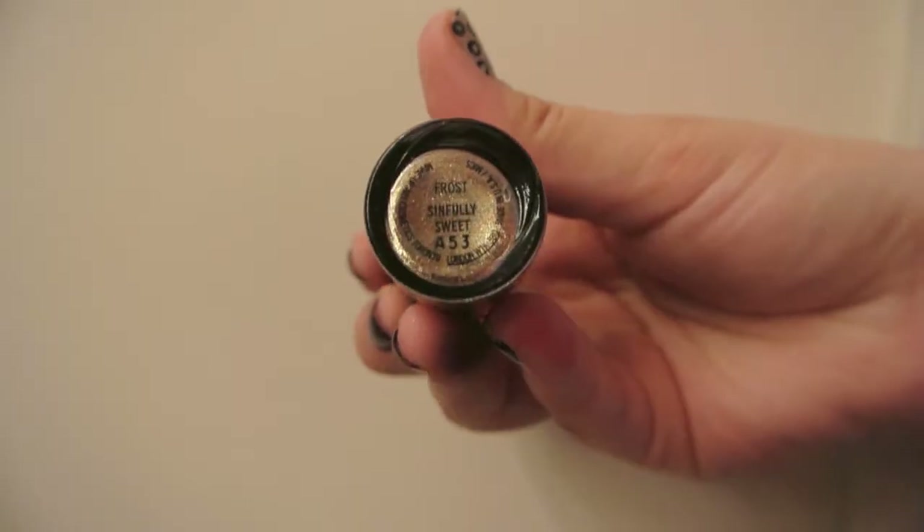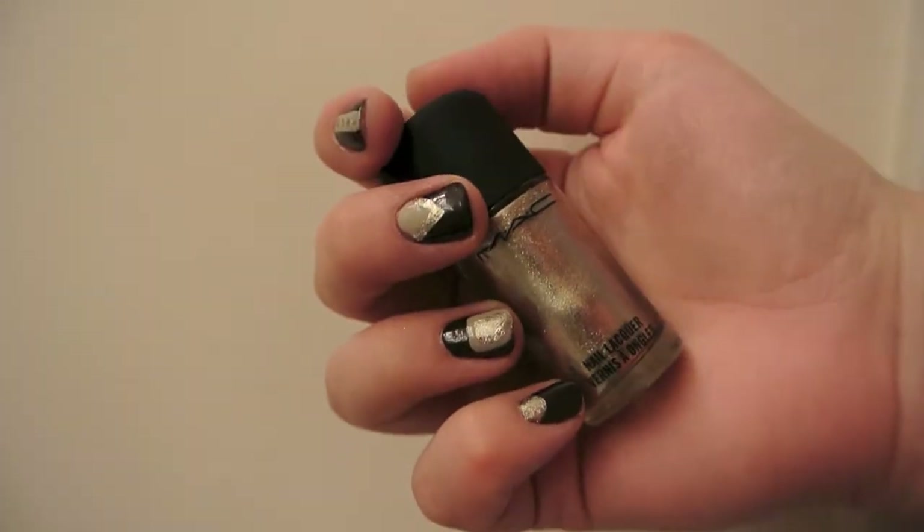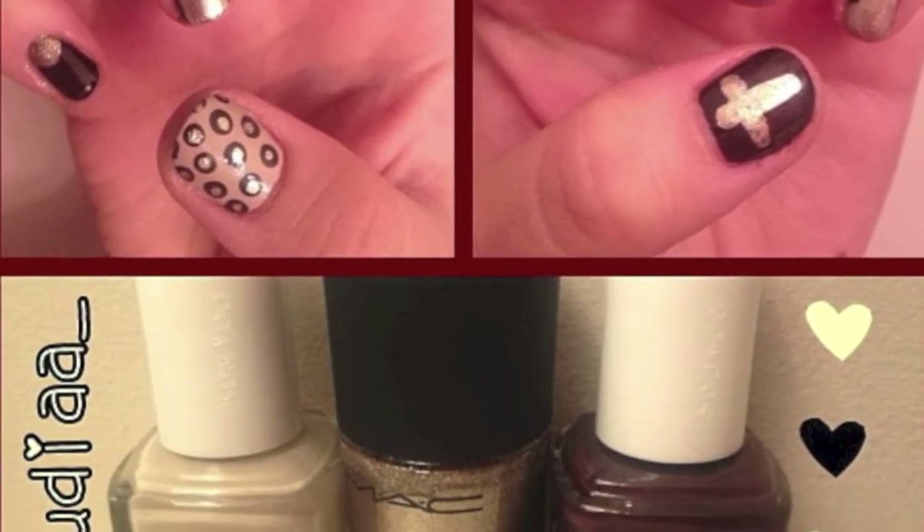This one is called Sinfully Sweet and it's more like a bronzy, goldy, almost silvery color. But then there was a really gold one and I may go pick that one up because I really like the formula of this. It's so gorgeous. I'll insert the picture I Instagrammed. I used it on these nails and you guys will be able to see that after the tutorial.